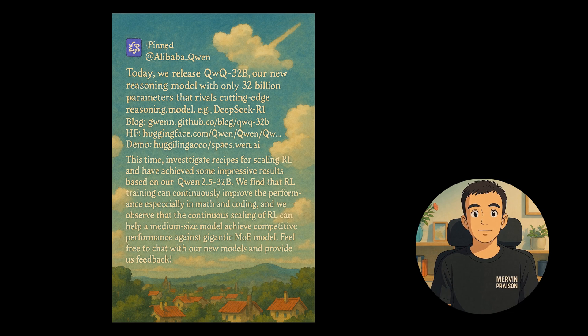Check out the links provided for more details on the blog and demo. One of the key highlights is their impressive performance in mathematical and coding problems, showing the potential of reinforcement learning training. Qwen is encouraging users to test this new model and share their feedback.